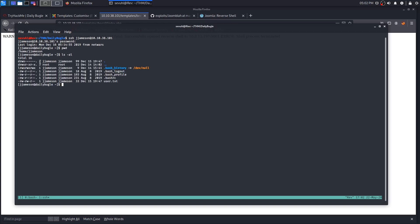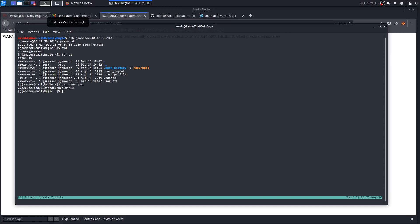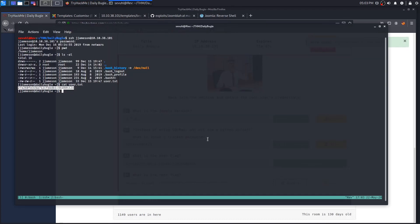Printing our working directory confirms we're in the home folder. Listing contents shows user.txt. We save jjameson's credentials to a creds2.txt file just in case. Then we cat out user.txt, copy the flag, head over to TryHackMe, and confirm it is correct.